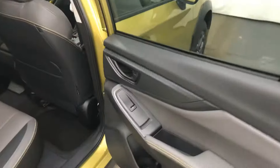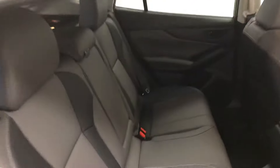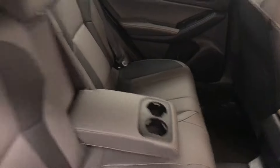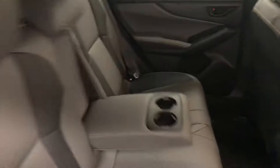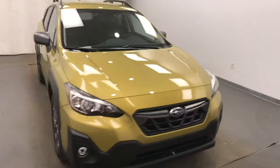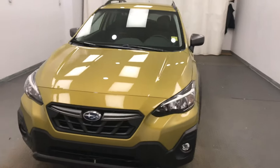Rear options include power windows, 60/40 split bench seats with center armrest and cup holders, and you can fold the seats down for more storage space. Once again, we're reviewing stock number 224685 on a 2021 Subaru Crosstrek in exterior color plasma yellow.